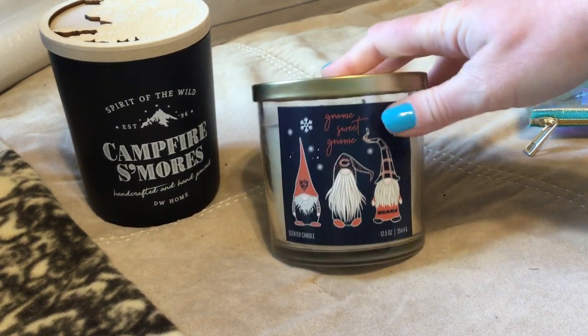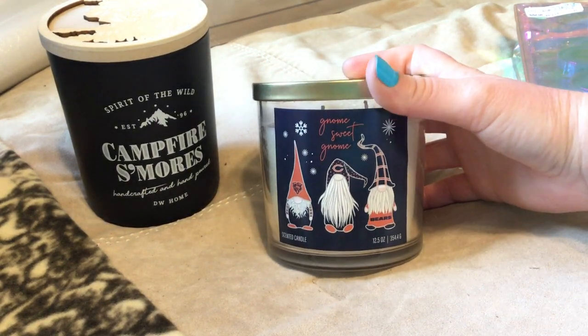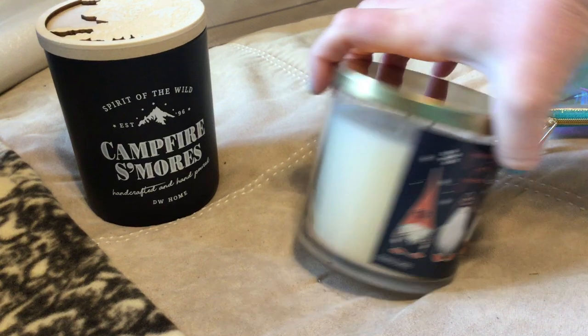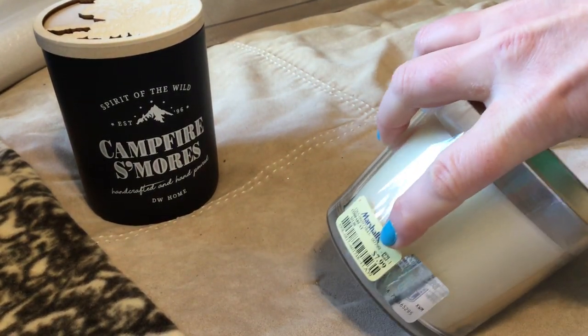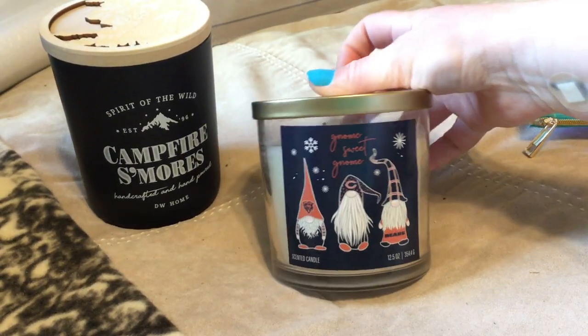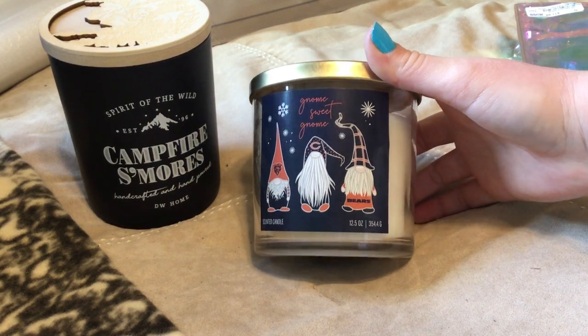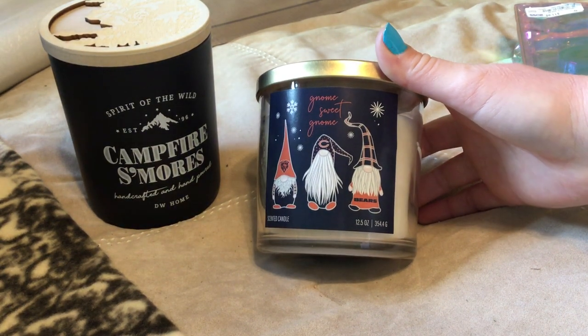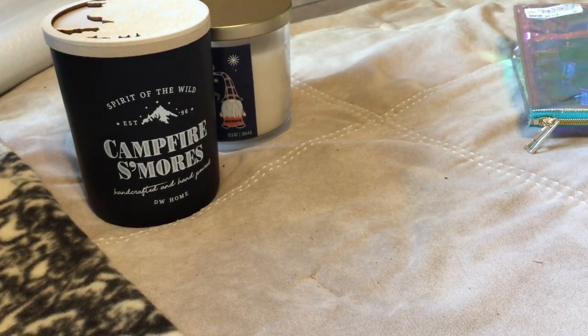And then I found another Christmas candle — gnomes! You can tell where I'm from. This one was like Christmas cookie scented, and I didn't realize it was officially licensed. I really don't care about that part — I just like the gnomes. This was like 80% off too, so very very inexpensive if you find some of the Christmas leftovers. I just like the gnomes and I like a really awesome candle for like a dollar twenty-five.